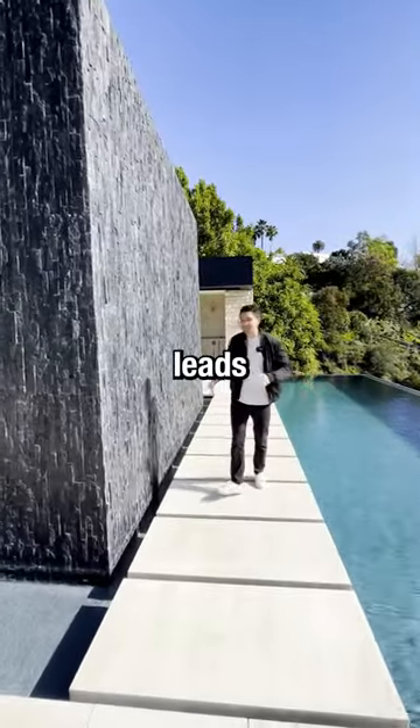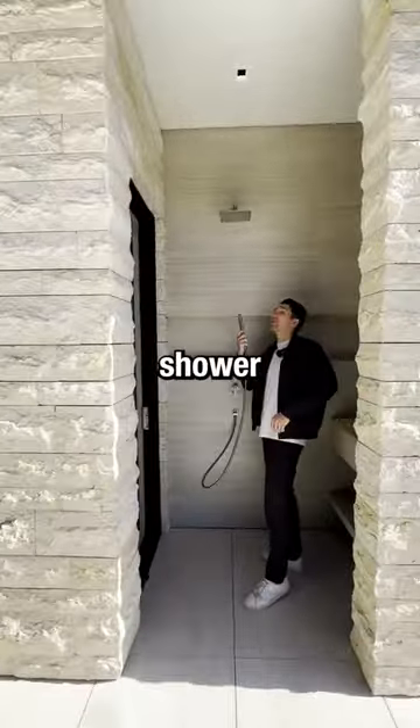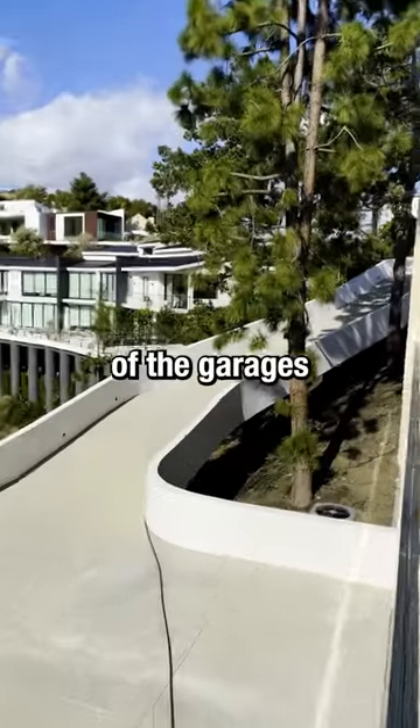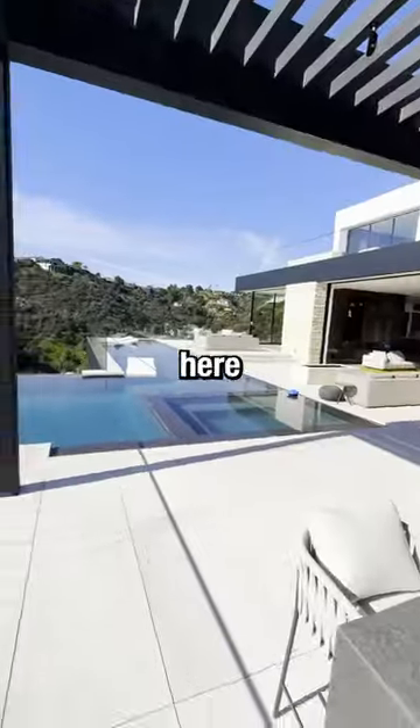This floating stone pathway leads to the other side of the pool — I almost fell in. Outdoor shower behind me. And this is your floating driveway that leads down to one of the garages.